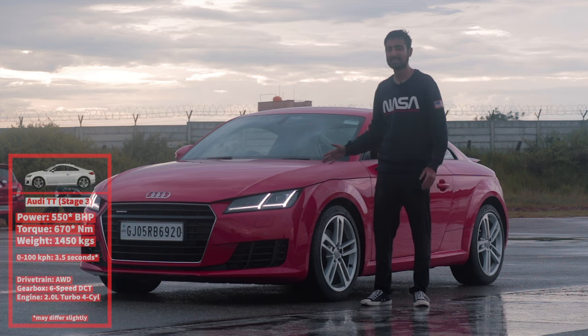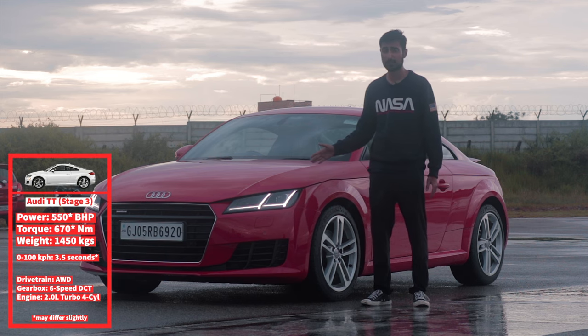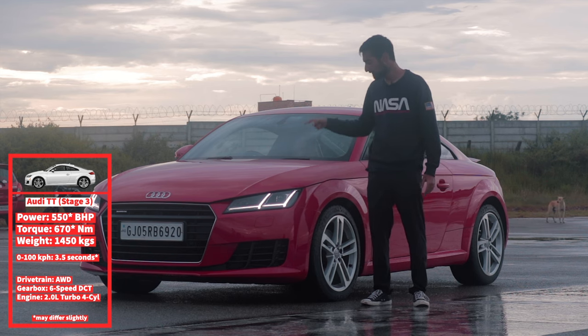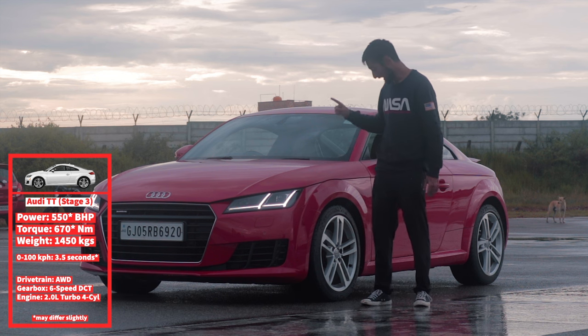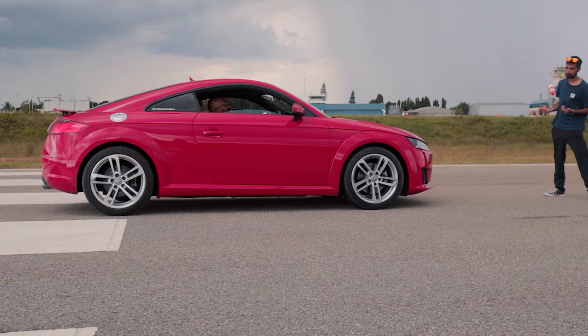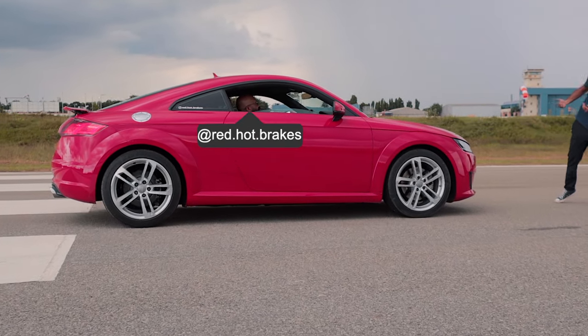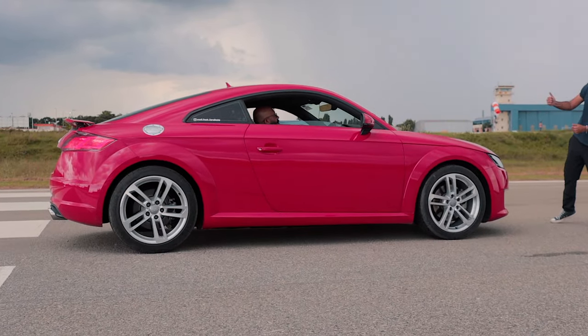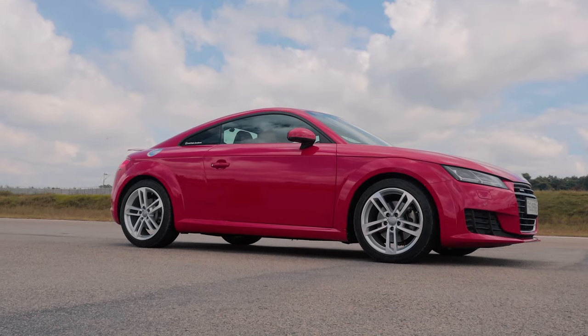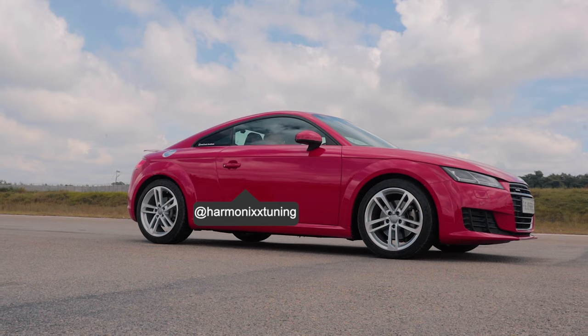This is a Stage 3 Audi TT. It has 550 bhp and 672 Nm of torque and it's in a smaller 4-wheel drive 1,400 kg body. The results are pretty crazy as you're about to see. This Audi TT has been fully built by the boys at Harmonix Tuning and is in contention to be one of the fastest quarter mile monsters in India. It might look stock from the outside but inside the changes are quite substantial.